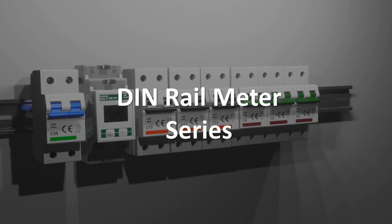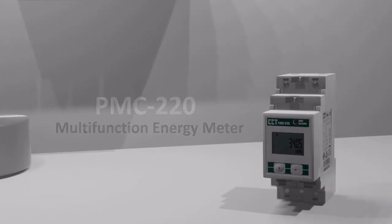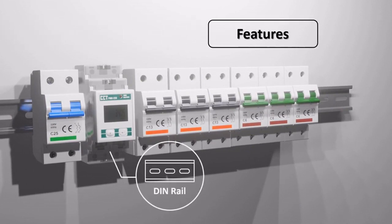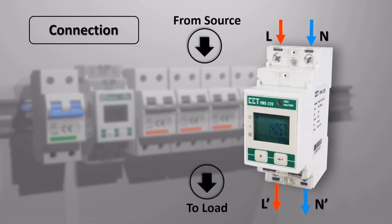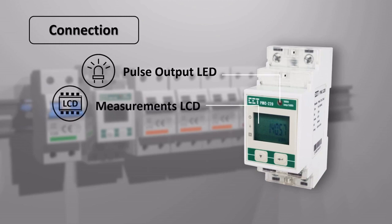CET's DIN Rail Meter series is designed for the low-voltage energy metering market, featuring DIN Rail mount and compact construction. The PMC-220 provides single-phase multi-function measurement with direct input up to 63 amp. The device is self-powered and comes standard with a pulse output LED, a front panel LCD, a solid-state relay output for energy pulsing, and an RS-485 port.